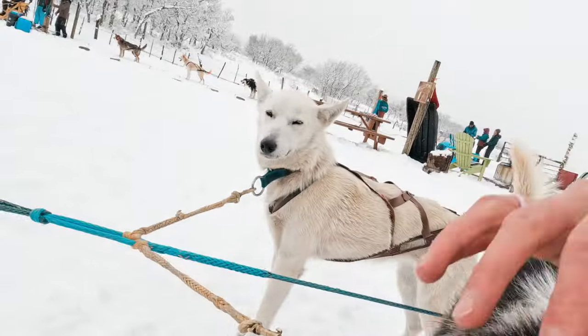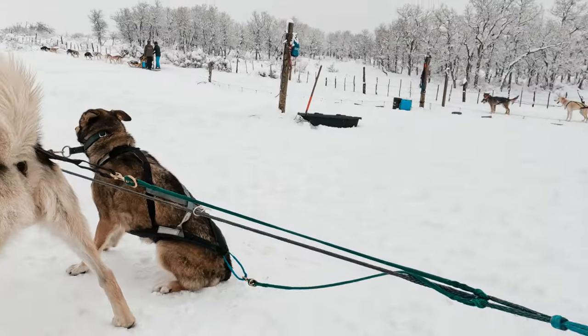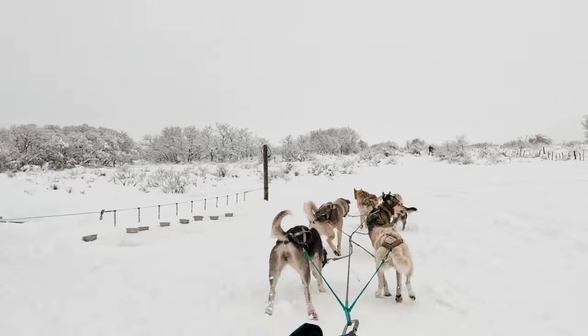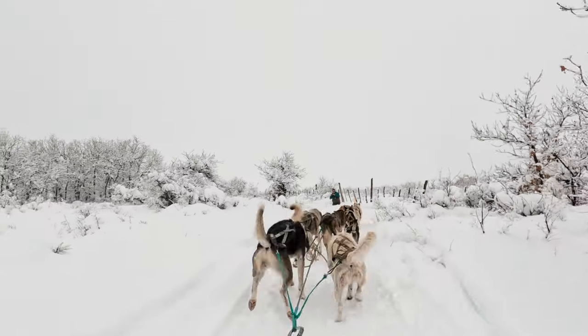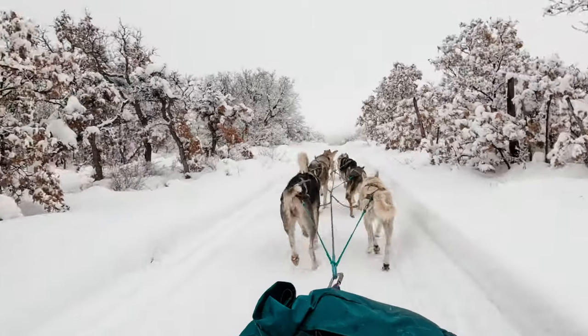Are you ready to go? Who's ready to go? On average, depending on the snow conditions, the dogs pull the sled at about 8 to 10 miles per hour. However, the trail that we were riding on had a few hills, and when we went down, our guide said he got us up to about 20 miles per hour.